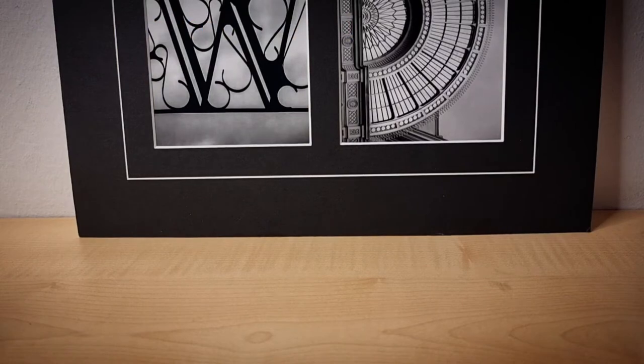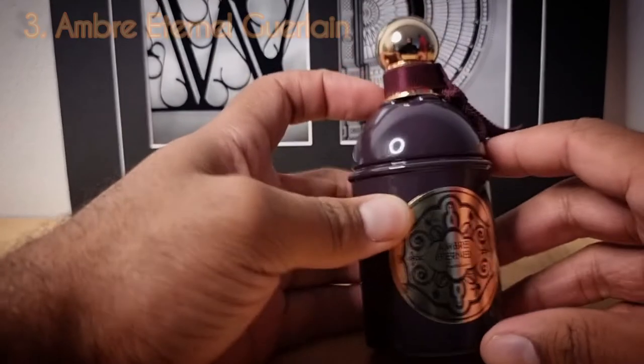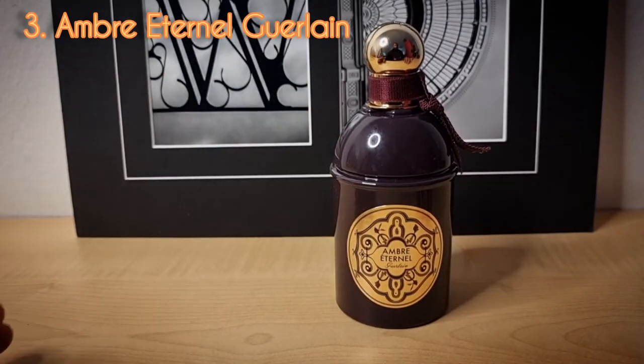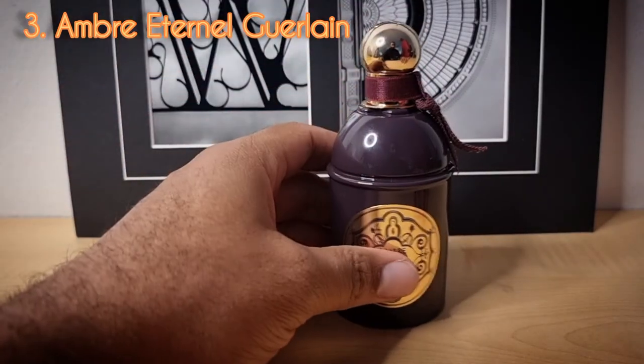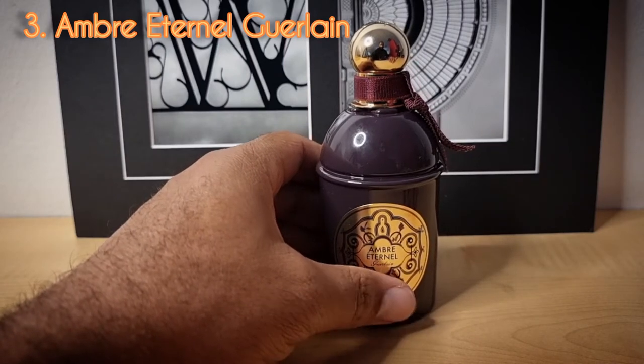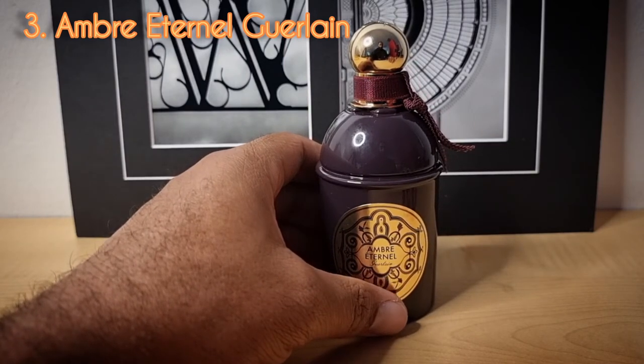Day number three from the house of Guerlain — this is Ombre Eternal. Ombre Eternal is an extremely discontinued fragrance, very hard to find. I'm glad that I was able to pick it up and add it to the collection.